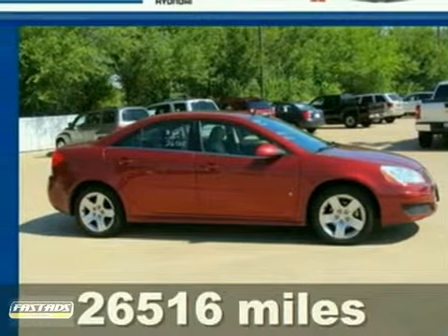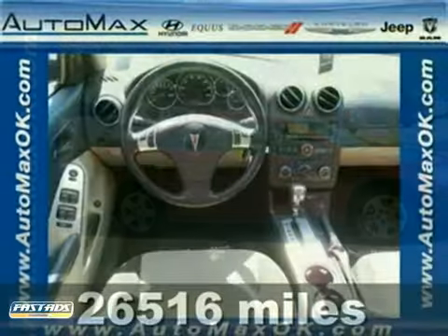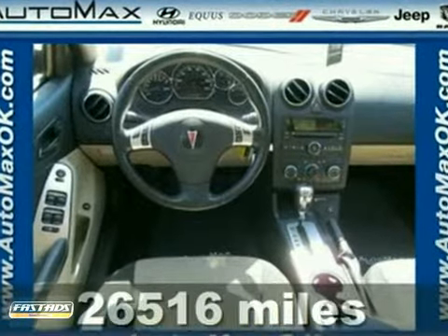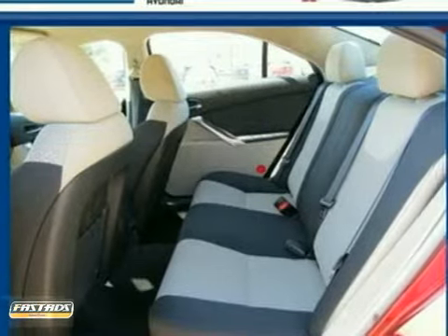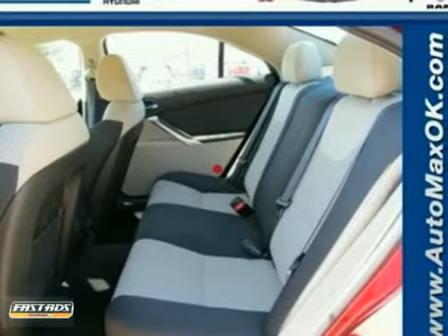It's a 2010 Pontiac G6. It comes equipped with an array of standard amenities for your enhanced driving safety and comfort, including anti-lock brakes, a six-way power driver's seat, satellite radio, and a trip computer.